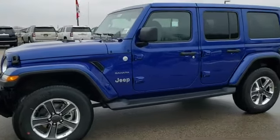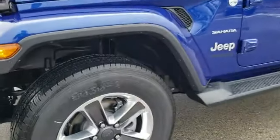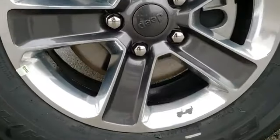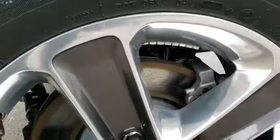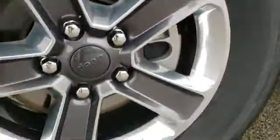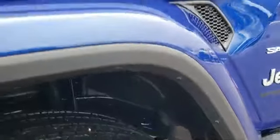We like to do the full walk-around so you get a really good idea of the overall styling and color from different light angles, although it's pretty overcast today. This one has 18-inch polished aluminum wheels painted granite crystal on the inside spokes, with Bridgestone Dueler HT tires — 255/70 R18s with a highway tread pattern. HT stands for highway terrain.